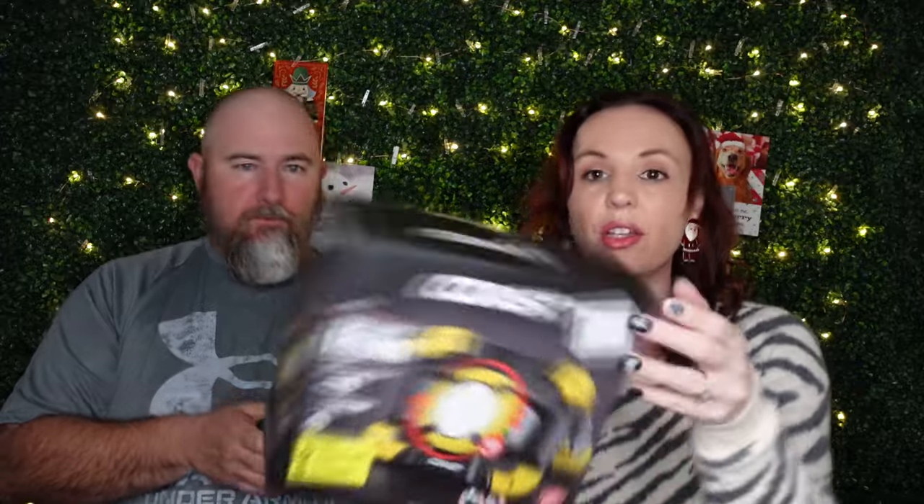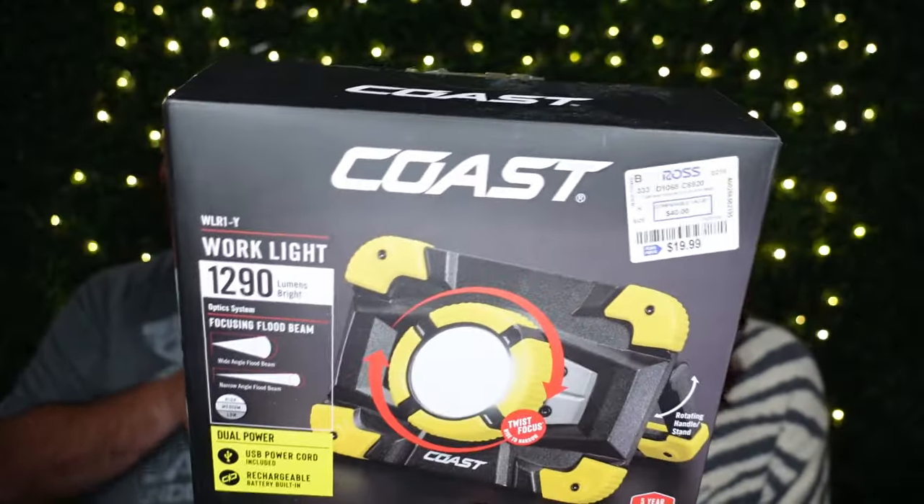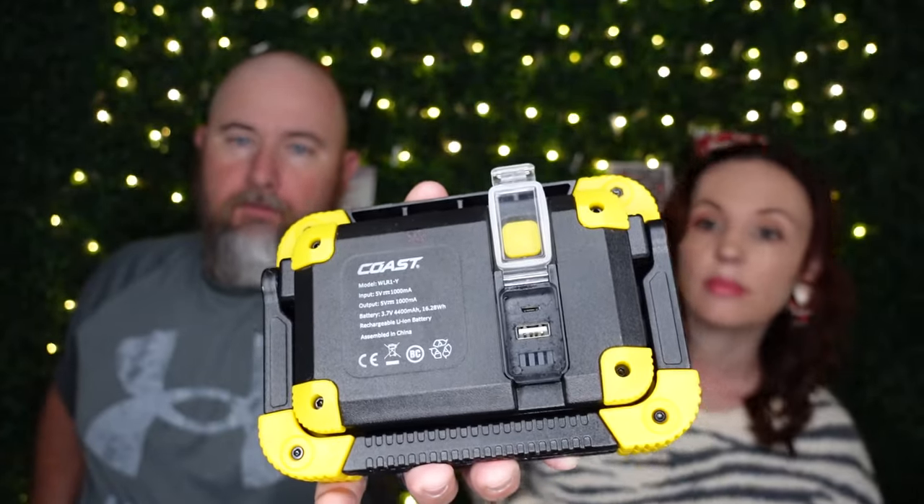Coast lights are really good. This one is $19.99 — the most expensive thing in the bag. It's very bright. It charges — it's got a port on the back and you can even charge your phone with it. It gets really bright but it would mess the camera up. You can zoom it in and out to make the beam smaller or larger, and it's got a kickstand. I don't know how many times I've been under a truck trying to balance a flashlight and I wished I had that.